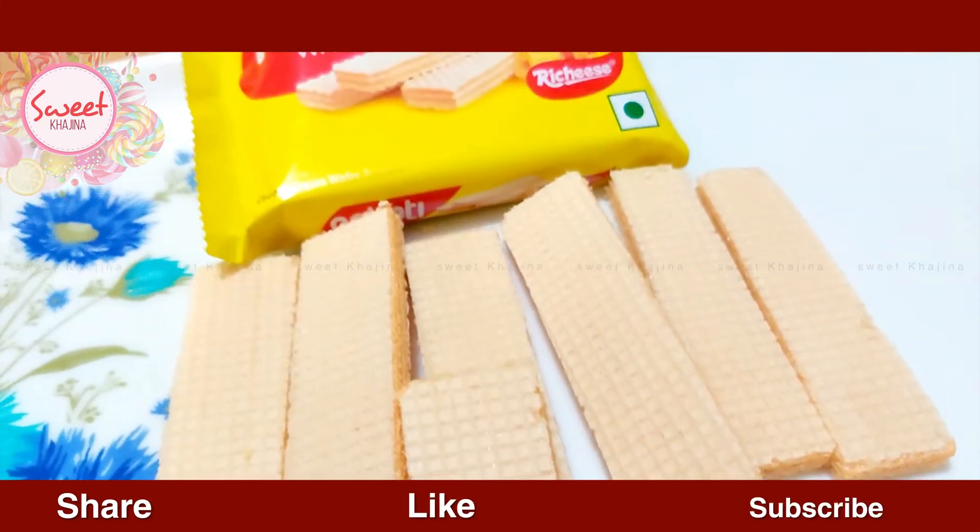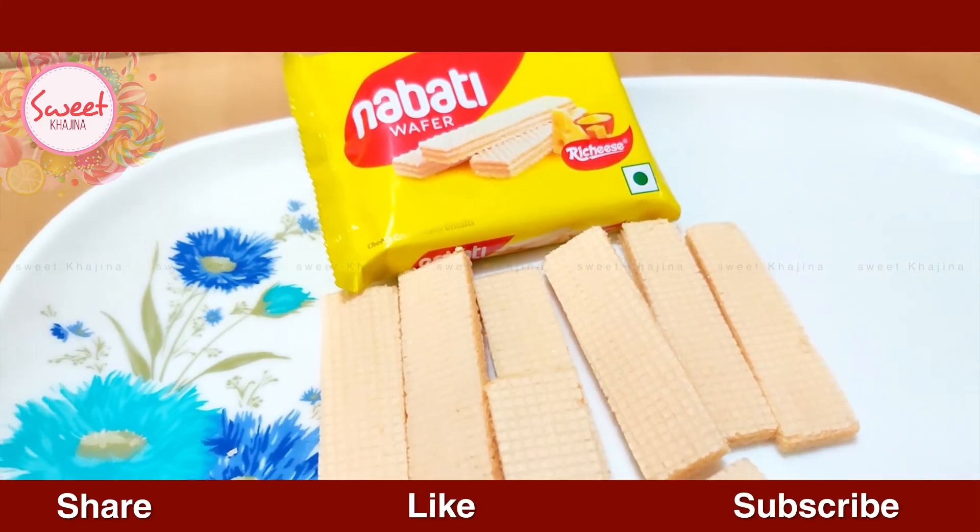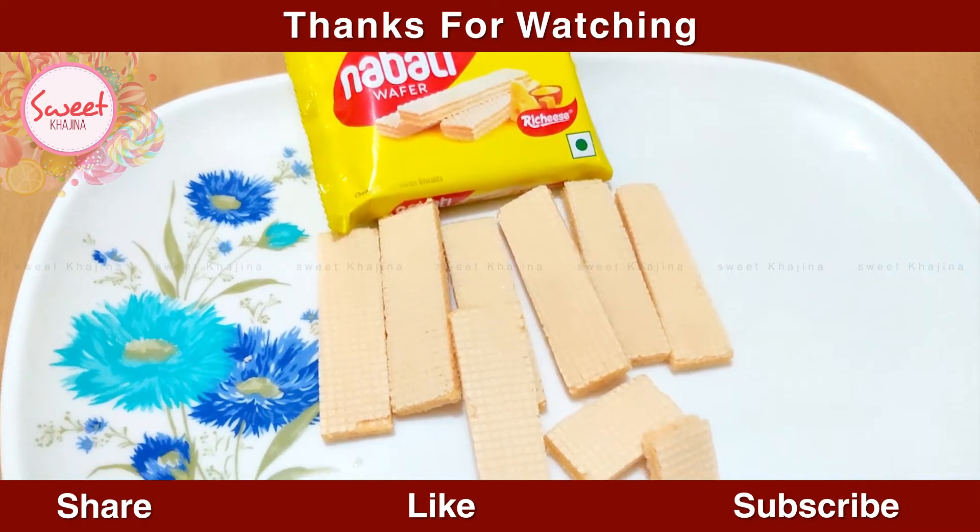If you liked this video, please like this video, share it, and don't forget to subscribe. Thank you for watching.